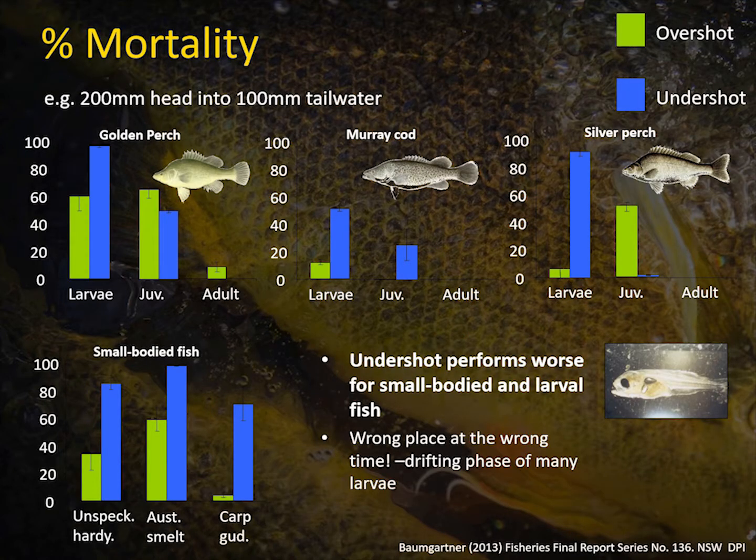This is a pretty busy slide, but this shows one of the operating conditions — low discharge into low tailwater. We've got Golden Perch, Murray Cod, Silver Perch and small bodied fish, looking at larvae, juvenile and adult of each species. Green is overshot, blue is undershot. Again, confirmation of the high levels of larval mortality — high levels for both undershot and overshot. Interestingly, with the juveniles, Lee observed sometimes actually higher mortality rates with the overshot structure than the undershot. Small bodied fish behaved a lot like the early life stages of large bodied fish and generally did not do very well when discharged under compared to over.